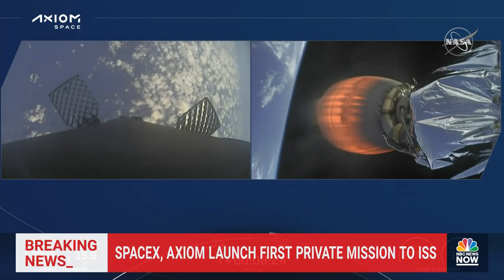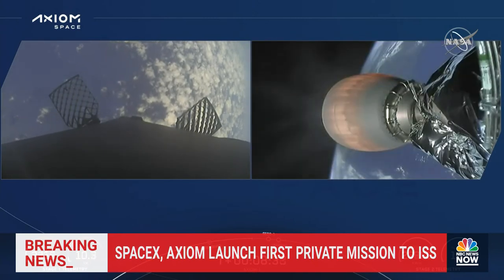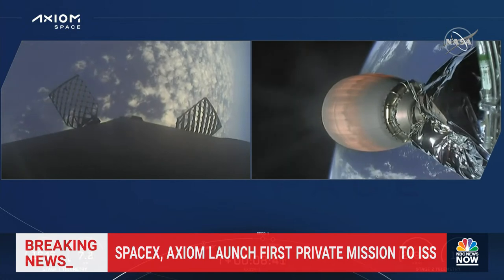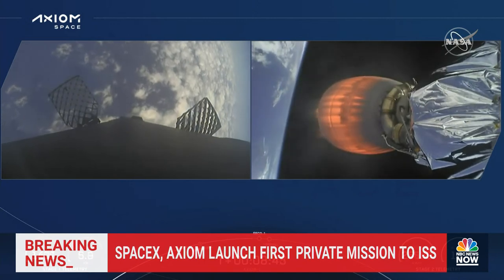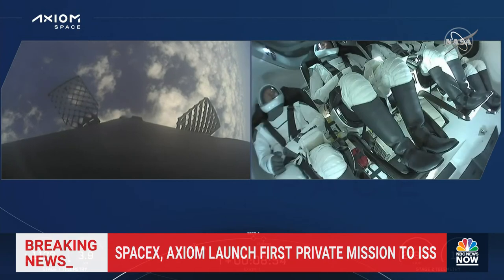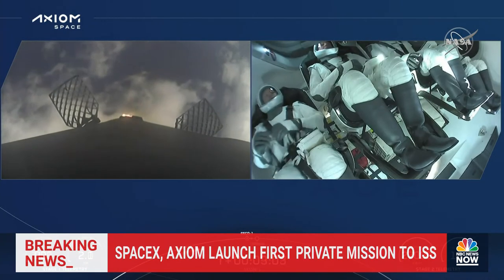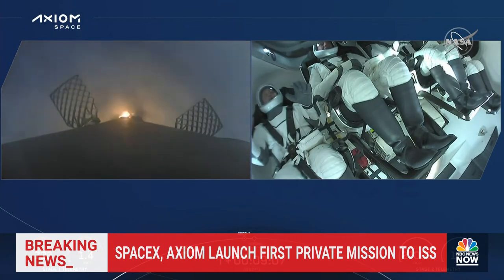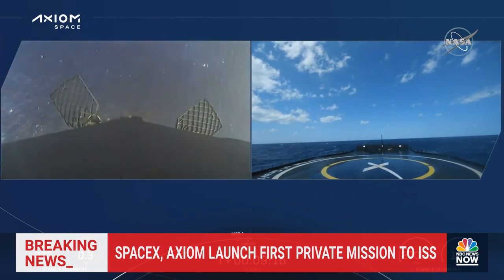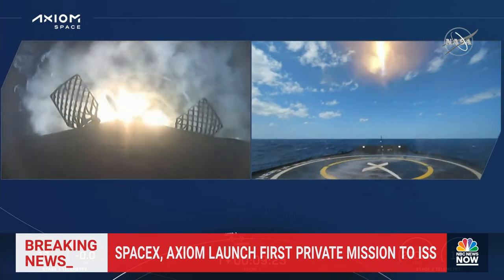The next event is second engine cutoff, or SECO-1, as shown on the timeline. Stage two internal guidance active — that's where we shut down the MVAC engine. Note that our landing burn and second engine cutoff will occur at about the same time. We have a live view of the crew inside Dragon Endeavour. Stage one landing burn has begun. Dragon SpaceX nominal orbit insertion — Dragon Endeavour has achieved nominal orbit insertion.